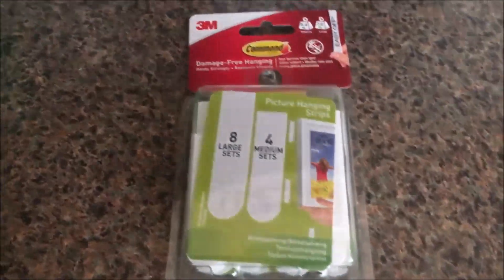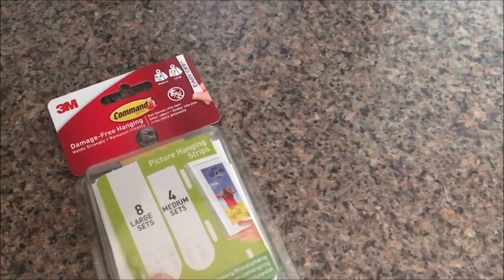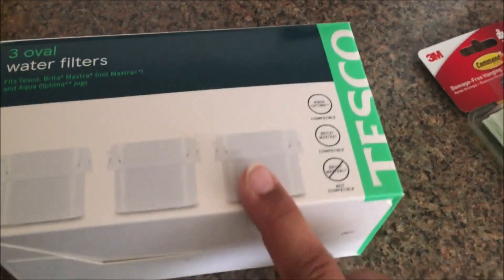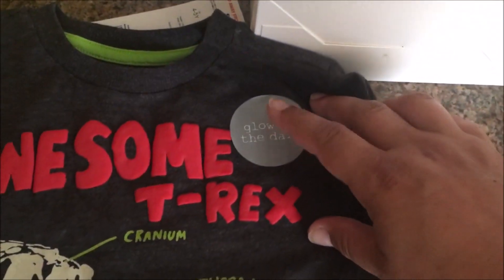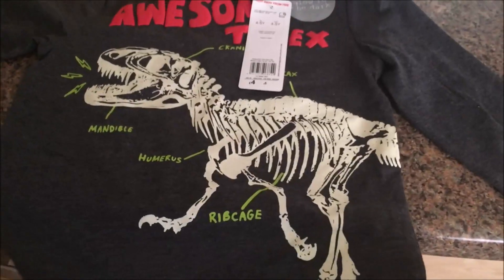The other thing I got was a pack of Command Tape. I haven't been very good at stocking up on these for the move, but this pack was £10 - quite a lot - but there are loads of strips inside: eight large and four medium. I also got some water filters. If you buy the Maxtra or Brita Filter own brand it's £6 each, but the Tesco's compatible ones are £7.50 for three. That is a really good price. Finally, I got a little jumper for Alex - he loved it and apparently it glows in the dark, so that'll be lovely for autumn. It was £4, and it looks like really nice quality.